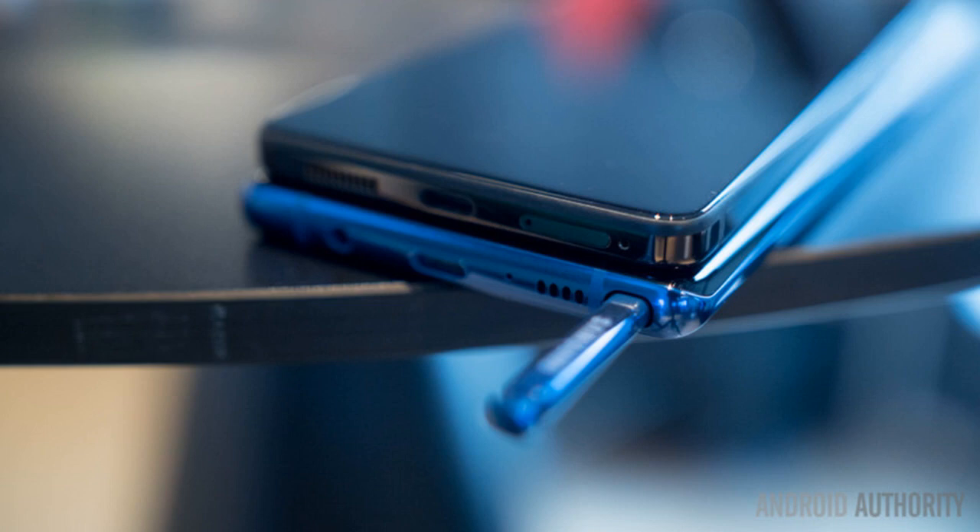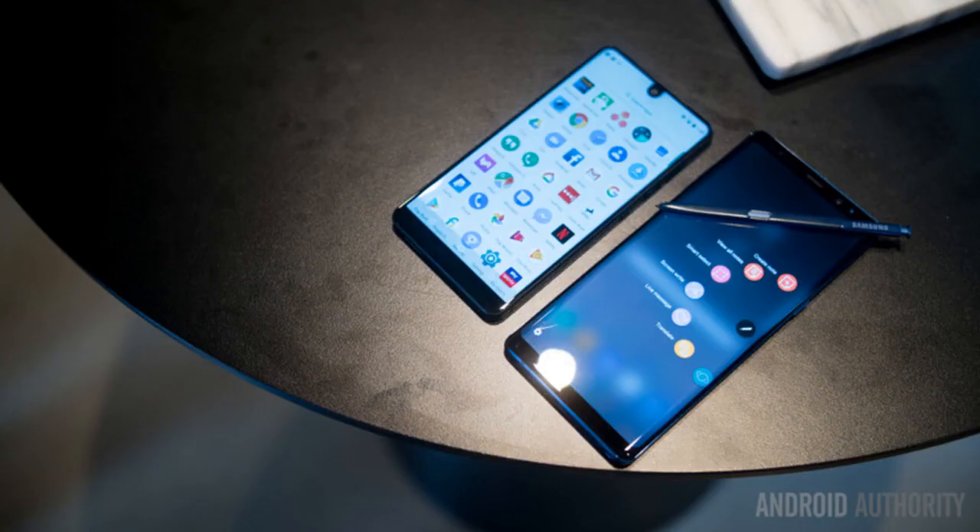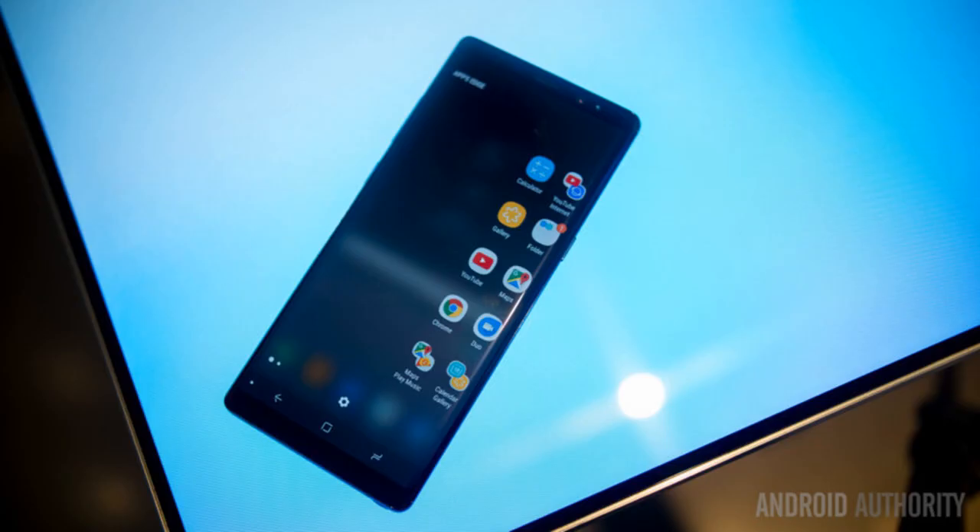In terms of software, there are two very different takes at work here. Samsung continues to refine and streamline its software, and this continues in the Note 8. Aside from new S Pen features, the main addition comes to multitasking, as the new App Pair shortcut allows you to automatically open two applications into multi-window with a tap of a button. This will be great for multi-taskers.